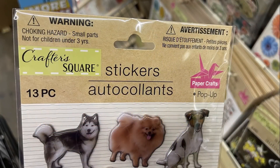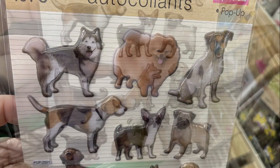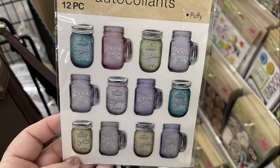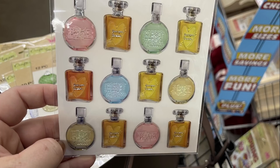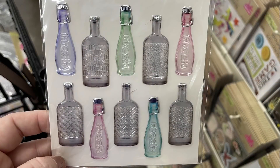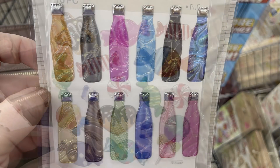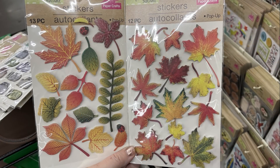They also had a 13-piece sticker set with different dog breeds — they're like puffy stickers, really cute. There was also a restock of mason jar stickers that look almost see-through like real glass with raised words you can feel. They also had Christmas bulb stickers, water bottle stickers, light bulb stickers, and different marble-looking water bottle stickers, along with sweet treat stickers.